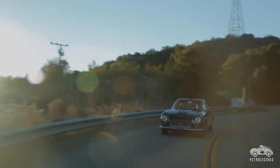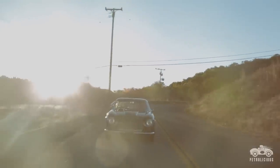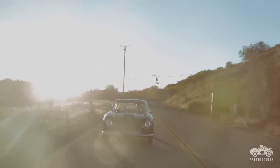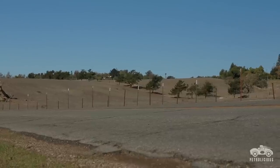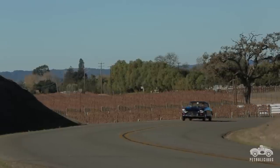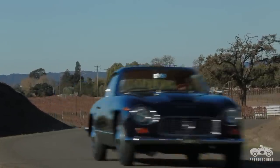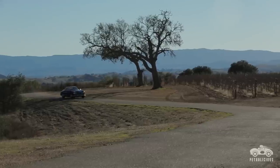It's funny how primitive these cars are compared to what we're used to today. I have a modern sports car and I enjoy it — I know if I get in it, it's going to start. When I get in this car, you know you're in a mechanical device. You feel when you're shifting, you're shifting. When you're driving this car, you're driving this car. You're not texting. You're enjoying the experience.